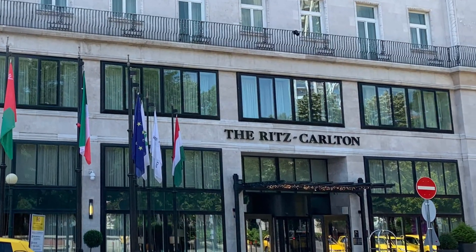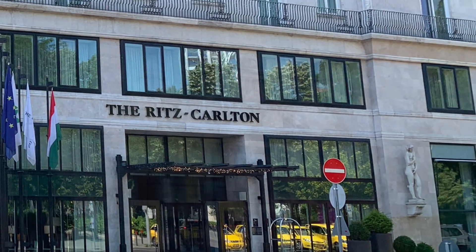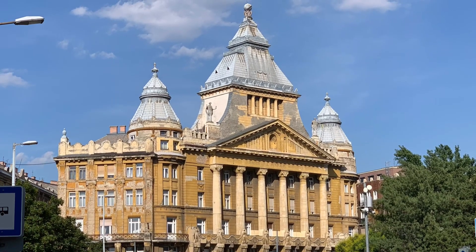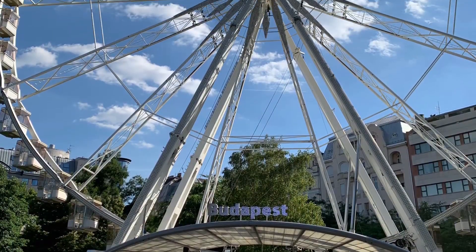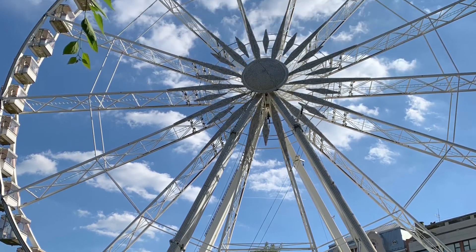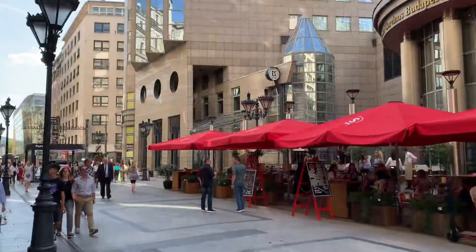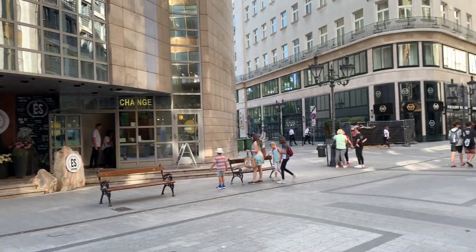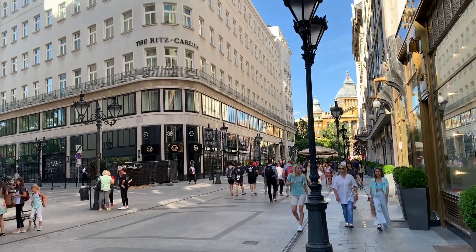The Ritz-Carlton Budapest is conveniently located in Deak Ferenc Square, which is a hub for public transport. It also happens to be a vibrant area with parks, cafes, shopping, and fine dining just steps away from the hotel. The location makes it an ideal place for visitors to Budapest to explore the city from. Whether you're here for just one night or weeks at a time, the location here is hard to beat.